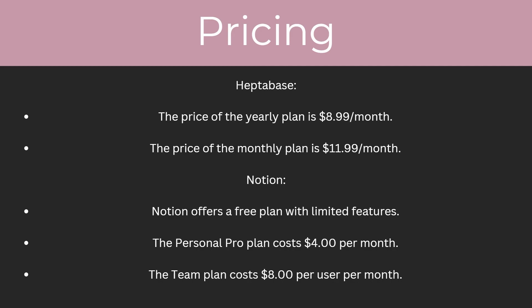So what are the pricing plans for both of these? For Heptabase, the yearly plan is $8.99 a month and the monthly plan is $11.99 a month. For Notion, they offer a free plan with limited features, but they also offer the personal pro plan which costs $4 per month, and the team plan which costs $8 per user per month.